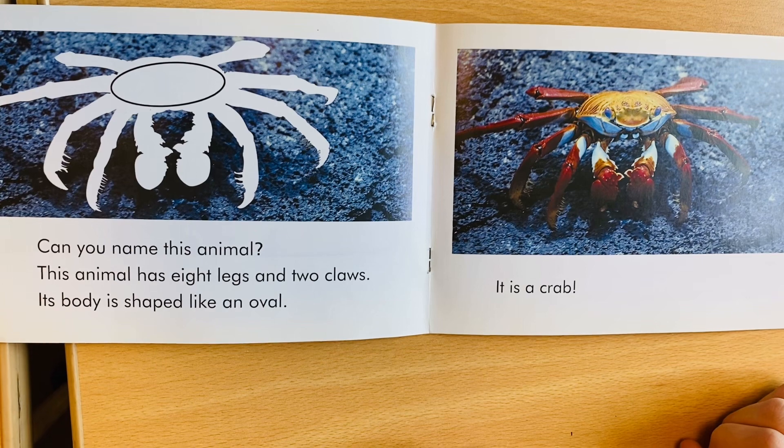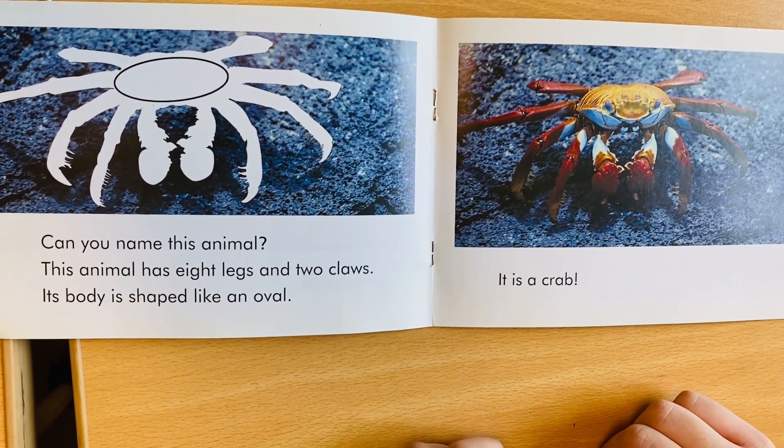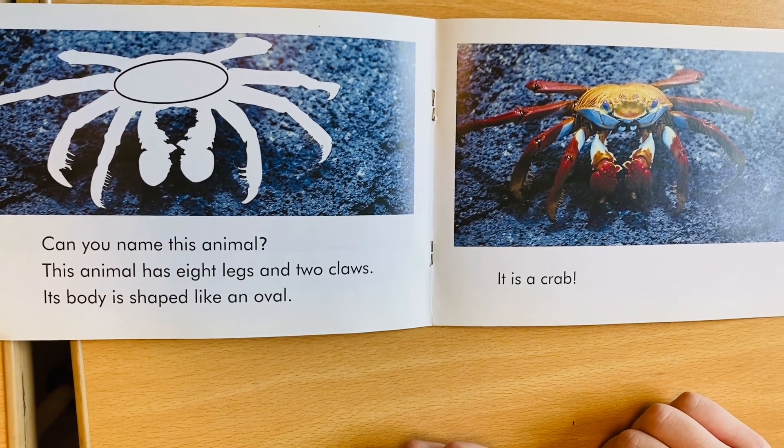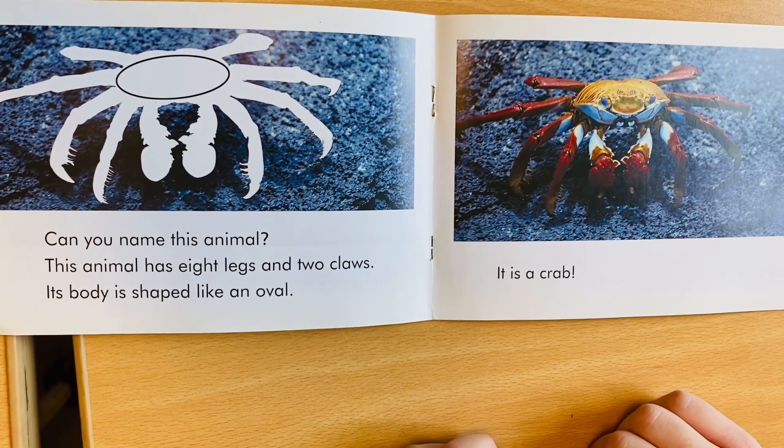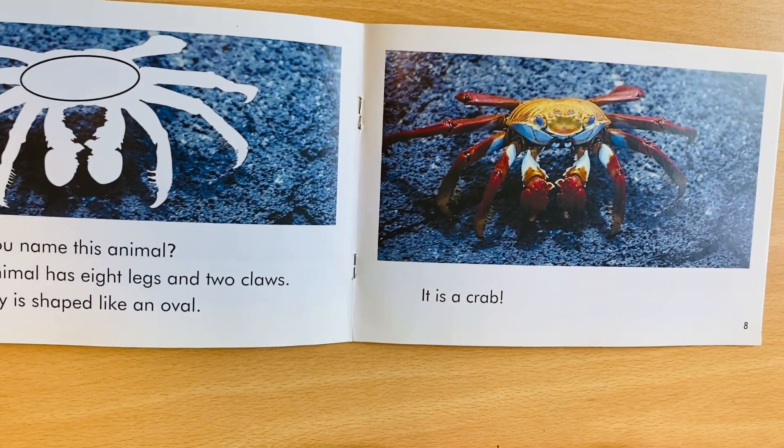This animal has eight legs and two claws. Its body is shaped like an oval. It is a crab.